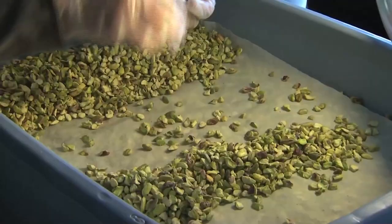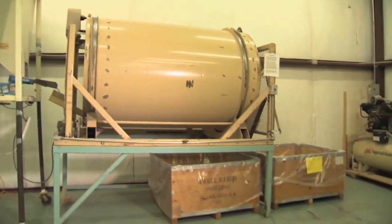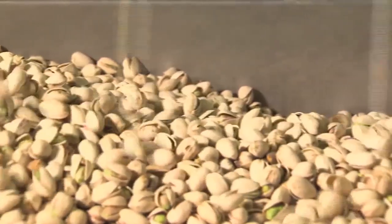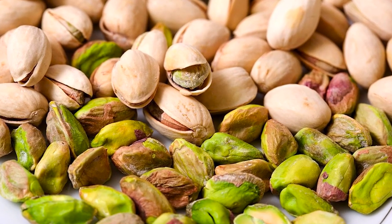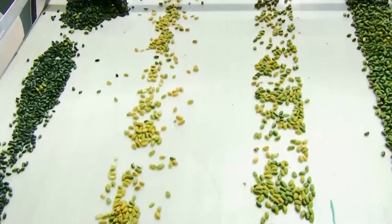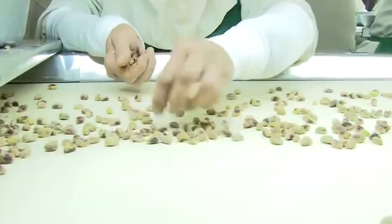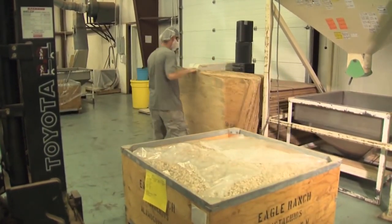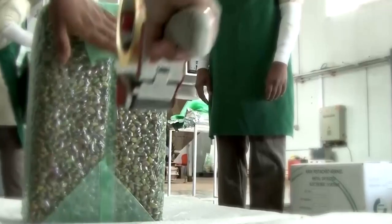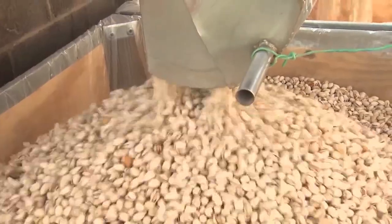Following the drying process, pistachios may be subject to a mechanical process to separate the nuts based on whether or not their shells have split. This process involves the nuts being placed into a drum containing slender needles; as the drum rotates, it captures nuts that have already split while allowing the closed shell nuts to pass through. Naturally split shells are highly prized and are graded on their size and shell color. Non-split shells are mechanically cracked to separate the nut meat from the shells. Once sorted, the pistachios are placed into bins and stored at 40 to 45 degrees Fahrenheit until they are ready to be packaged.